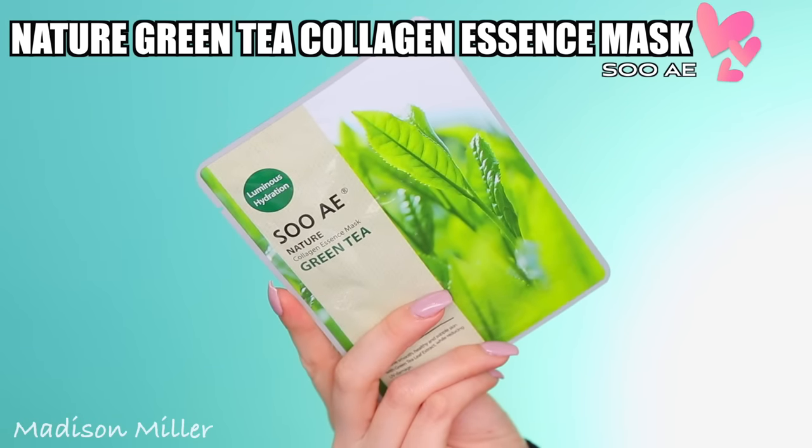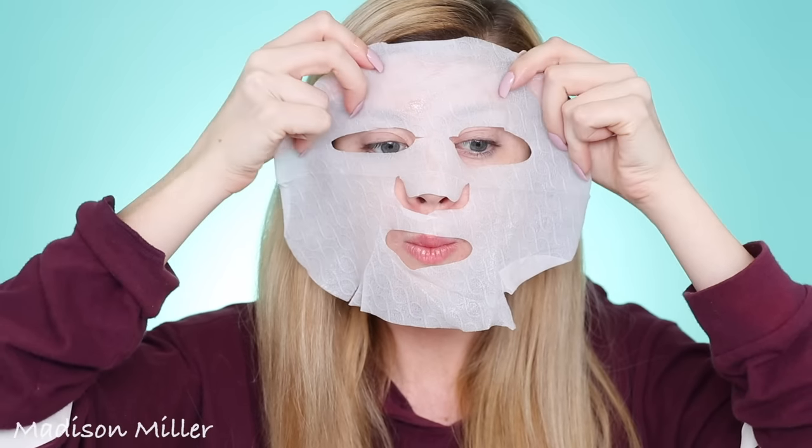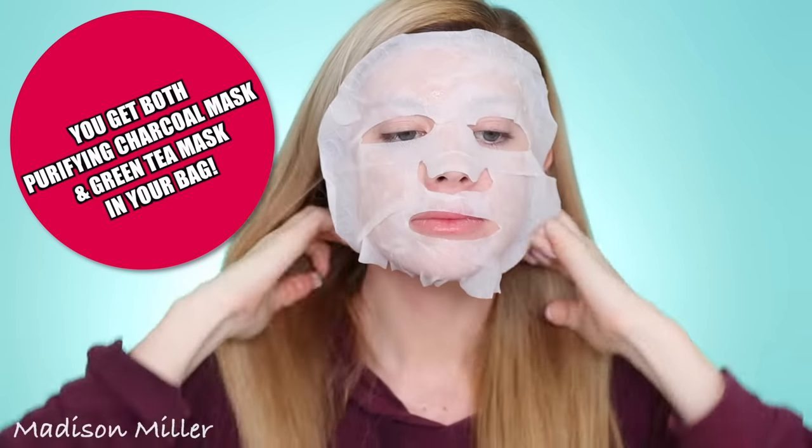The first product that I got in my bag is Sue A, and this is the Nature Collagen Essence Mask in green tea. I really love Sue A sheet masks. If you guys follow me on Instagram stories, I've been showing you every morning and every night what sheet masks I've been using. I really love their purifying black charcoal mask, but the one I got this month is the green tea one. I haven't tried this one yet. What's great about it is that it's really gonna plump the skin, add UV protection, and improve skin tone and skin texture. I have very blotchy skin because of that Scottish in me, so anything that's gonna help improve my skin tone — I'm gonna be all over that. It's gonna give you luminous hydration.